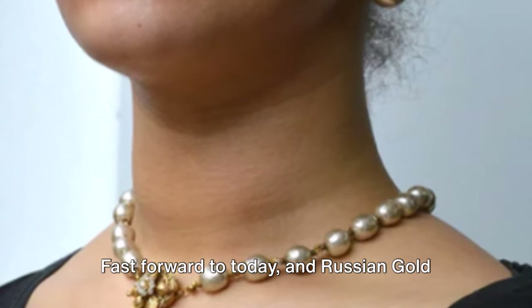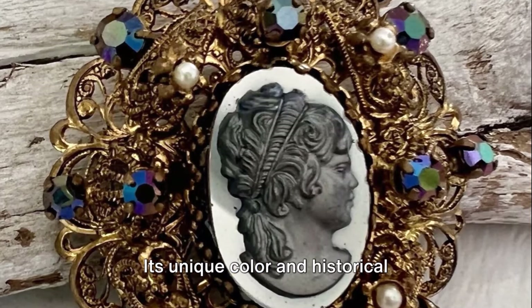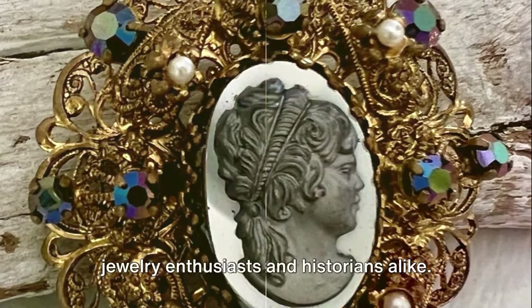Fast forward to today, and Russian gold continues to be a coveted commodity. Its unique colour and historical significance make it a favourite among jewellery enthusiasts and historians alike.